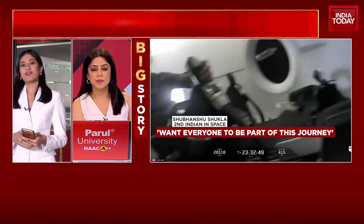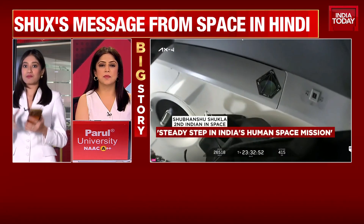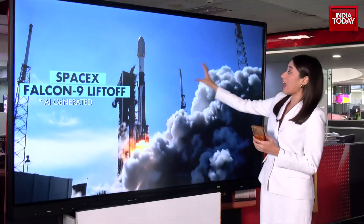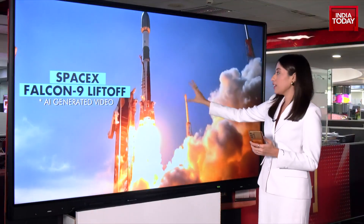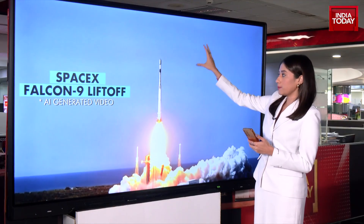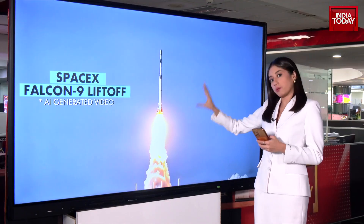Very true, Sneha. In fact, when we look at this, there's nothing less than the word marvelous — that's what the entire process is. You marvel at the entire thing, how it takes off. So this is what happened on the 25th. This was yesterday when the liftoff took place — the SpaceX Falcon 9 liftoff that took place yesterday.